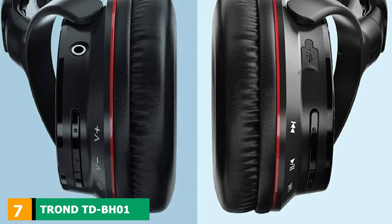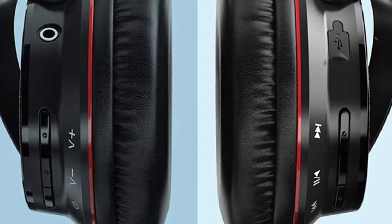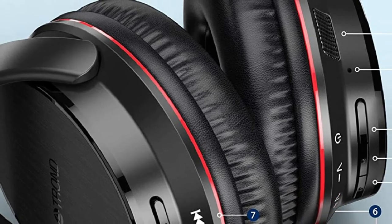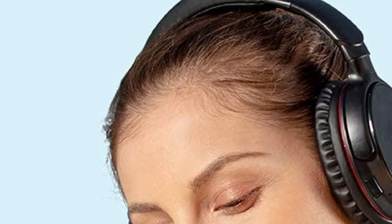Moving on to number 7: the Trond TV BH Bluetooth headphones. Trond manufactures small electronic devices, LED lamps, Bluetooth transmitters and receivers, power strips, power banks, USB hubs, different types of cables, and, since recently, Bluetooth headphones. This is another young Chinese company — not nearly as famous and reputable as some big players in the audio industry, and we were very suspicious about Trond's headphones. To our surprise, the Trond TDB BH proved to be a decent pair of Bluetooth headphones for TV with an affordable price.